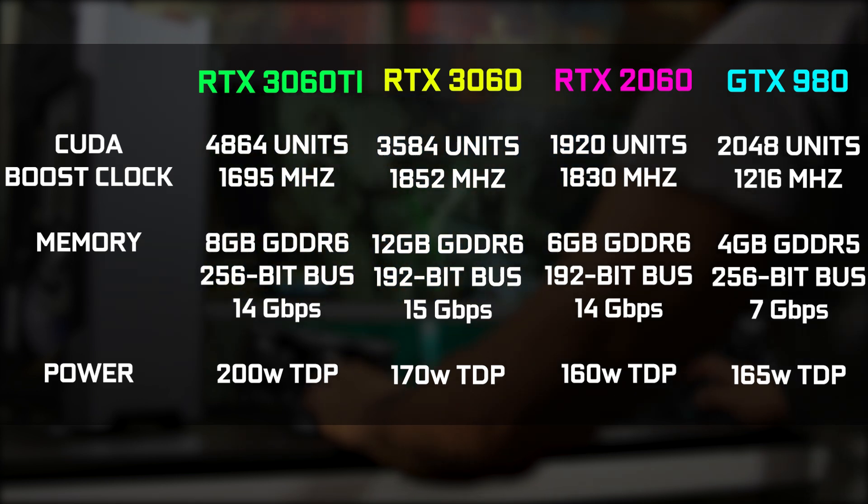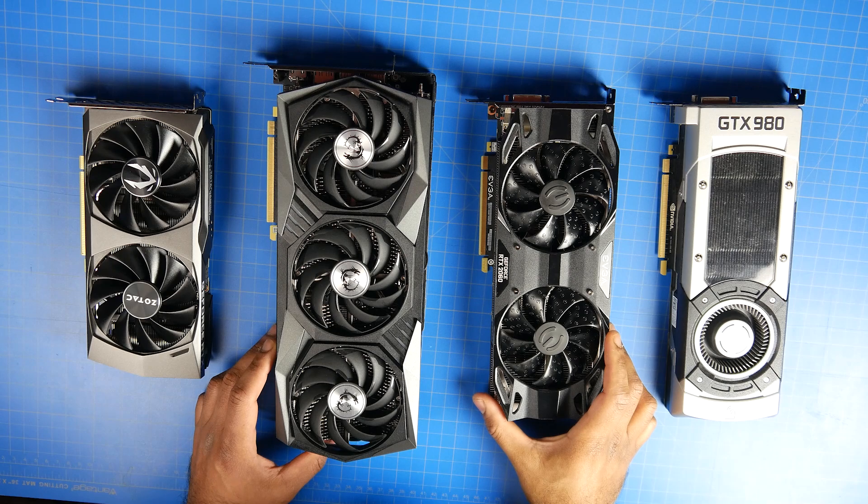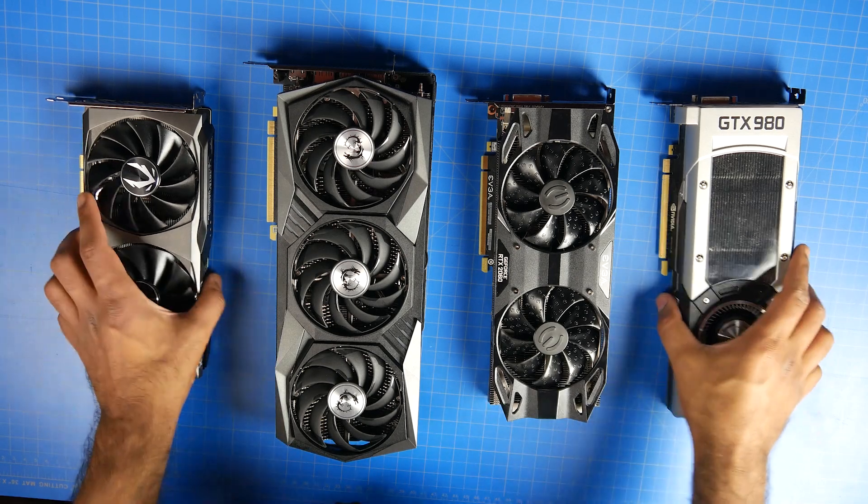But the real question is by how much, because effectively the newer generation cards and even the RTX 2060 are super hard to get these days. But there's plenty of the old GTX 900 series cards available in the used second-hand market. Hopefully, this video will give you some sort of idea in terms of how the newer cards compare against the older generation.